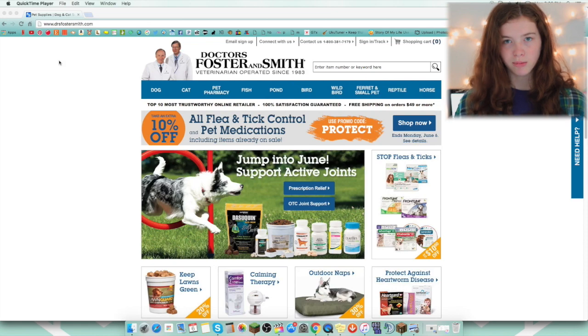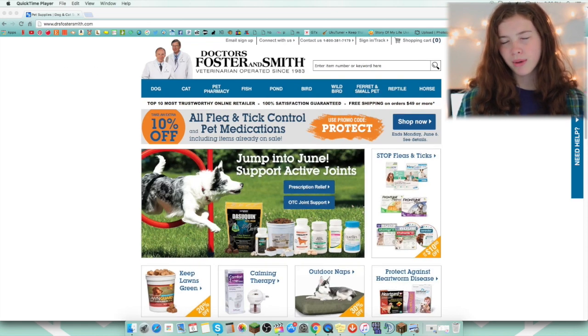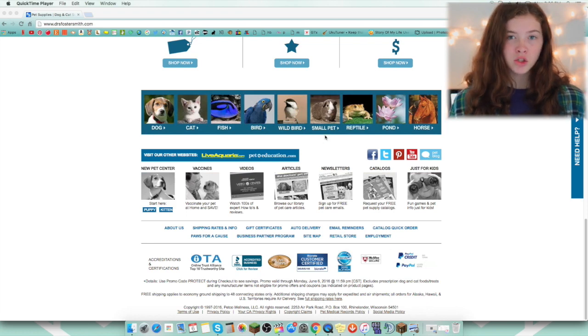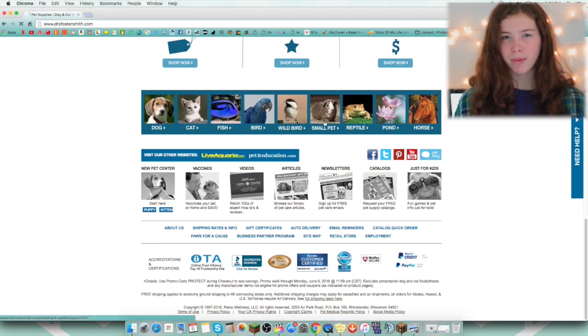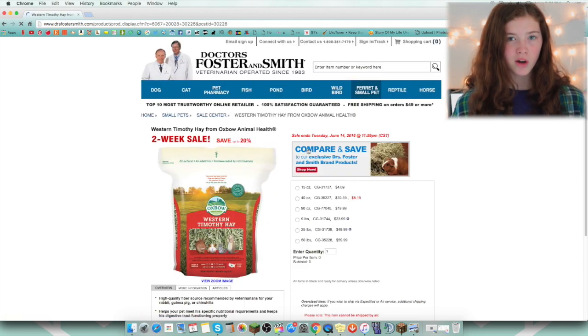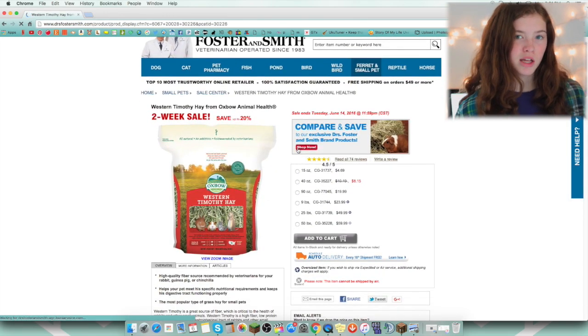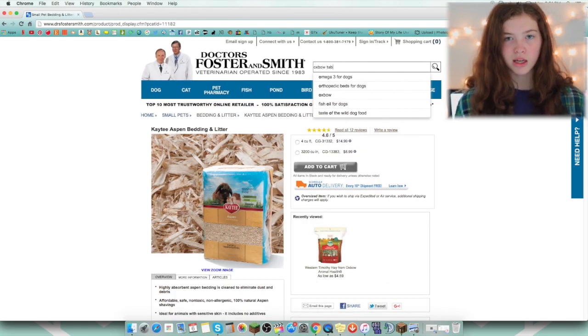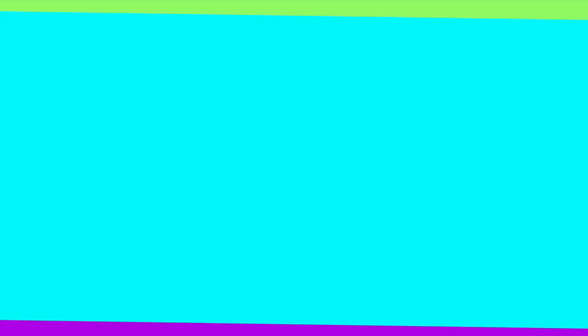First is Dr. Foster's and Smith, and I order from them quite a bit, not too often anymore, but if I want toys or rabbit pellets, sometimes I will order from there if I'm placing a big enough order. They also have a good price on hamster bedding, and they are an online company based in Wisconsin, and they do have a store in Wisconsin.